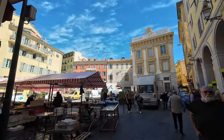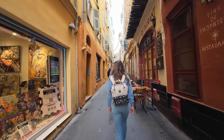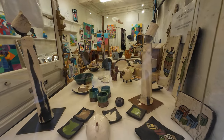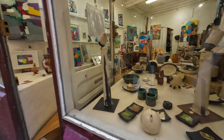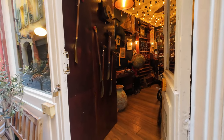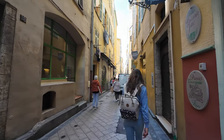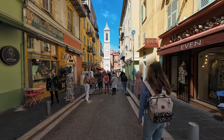Once back in the old town, we strolled around the cozy streets of Nice. In the old town, we made sure to stop at the Nice Cathedral.